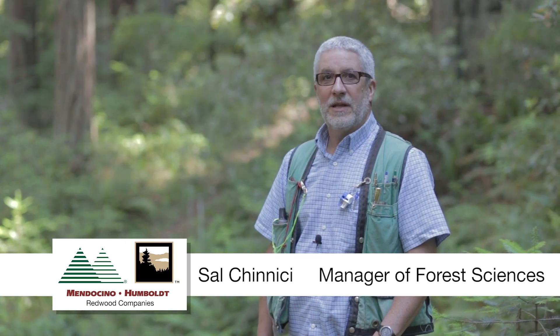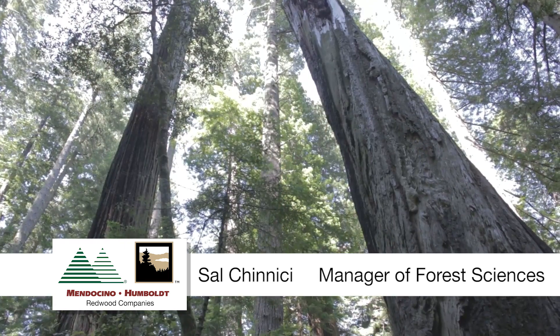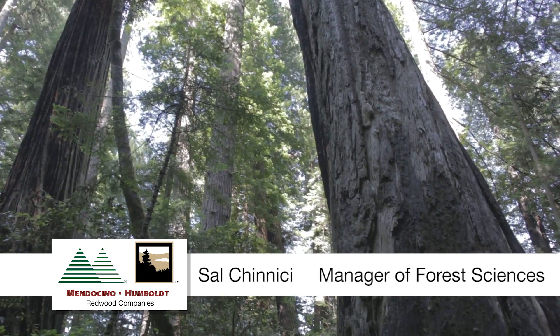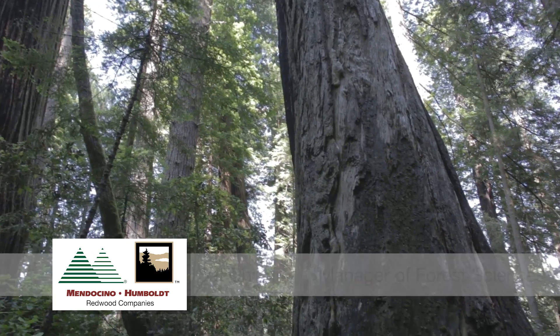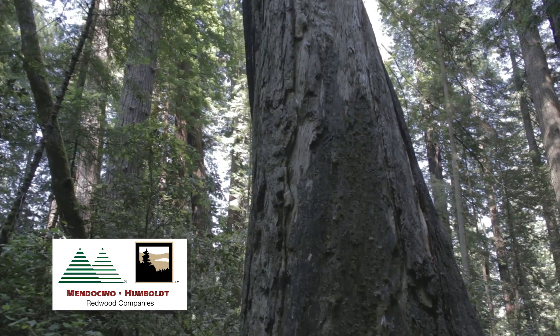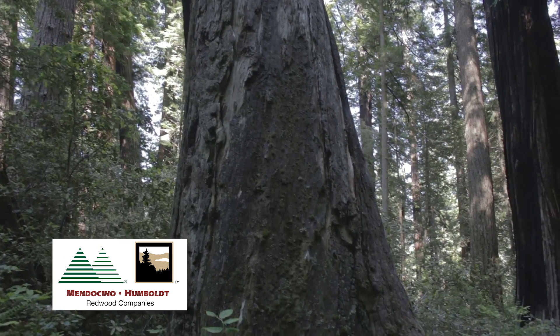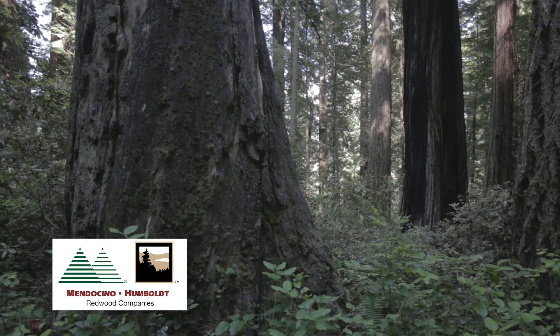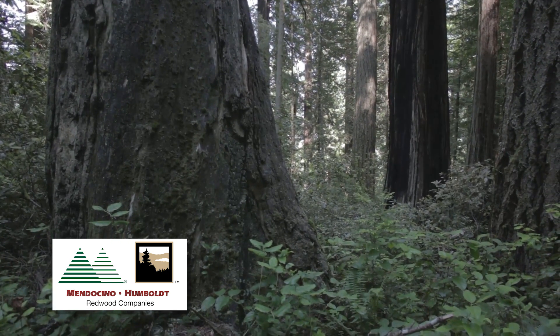My name is Sal Kenichi and I'm manager of Forest Sciences. I wanted to talk a little bit about old growth or just big old trees, which are a key habitat component for many of the focus species of our habitat conservation plan, including marbled murrelets, northern spotted owls, and Pacific Fishers.